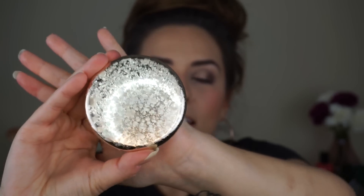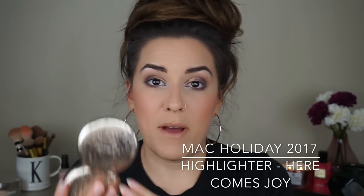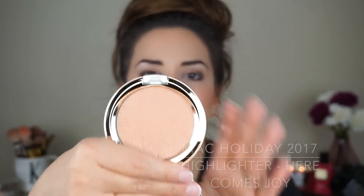Now I'm going to zoom back out and let's go ahead and dip into that highlighter — that is what I'm most excited for. I got mine in the shade 'Here Comes Joy.' This came in two different shades; I got mine in the peachy rose gold shade. This packaging is so freaking adorable — I am obsessed. Even if this sucks, the packaging is worth it. We've got a mirror on the inside. The reason I picked this shade is because the gold one said it had shimmer and I was worried that meant glitter, and I'm not a huge fan of glitter in my highlights.